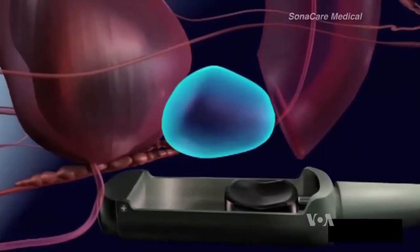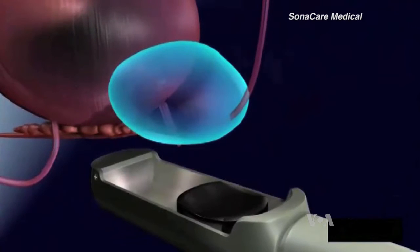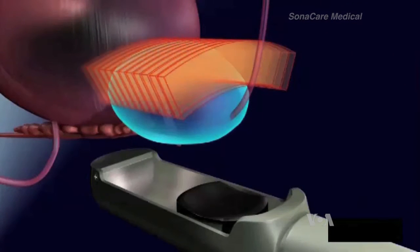At that focal point, tremendous heat is generated and tissue can be destroyed. HIFU devices are used in Western Europe, Latin America, and some Asian countries.